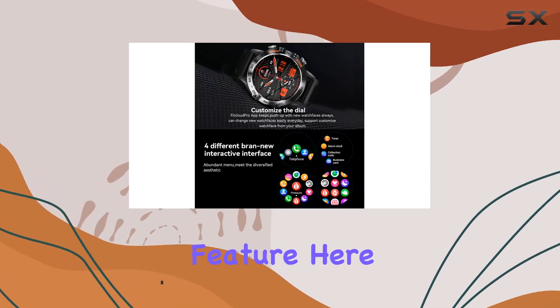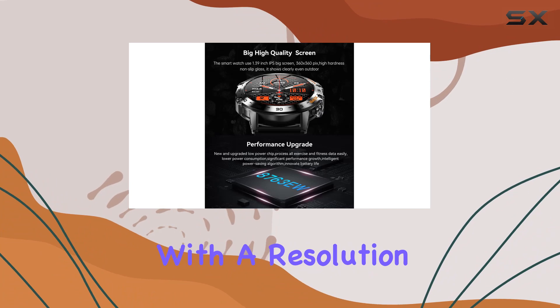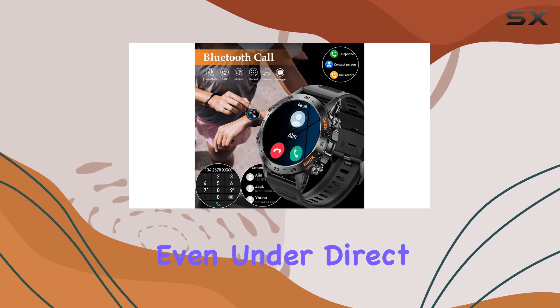The standout feature here is the 1.39-inch IPS display with a resolution of 360x360. It's not only visually stunning but also remains bright and clear even under direct sunlight.